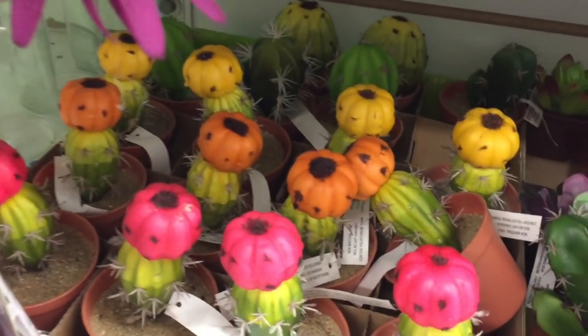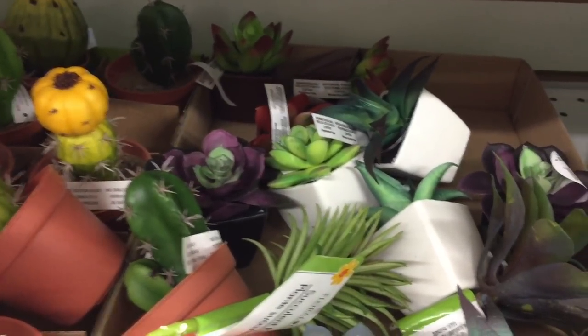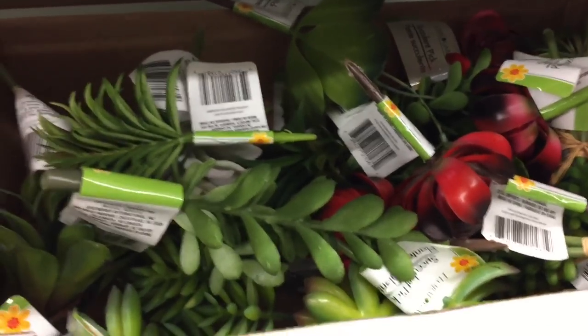Oh look at these little guys hiding under here — all the little cactuses! I didn't think they were gonna make it. And even regular cactuses and little succulents. It looks like somebody's been going through them, but there are some in the little pots and even the loose ones. So there's quite the variety here, which is nice.